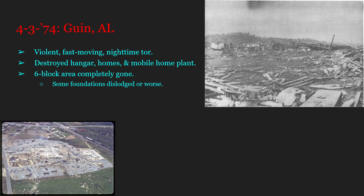The Gwyn, Alabama tornado was an F5 that also happened on the same day as Xenia. This thing exhibited all of the worst properties a tornado could possibly exhibit: a violent, fast-moving, nighttime tornado. The only thing missing here is it being rain-wrapped, which would mean that not even lightning would illuminate it. This thing destroyed a hangar, homes, and a mobile power plant. A six-block area of homes was straight up just gone, with some foundations scoured, and there was even a documented case of a foundation slab being removed — just one, however.